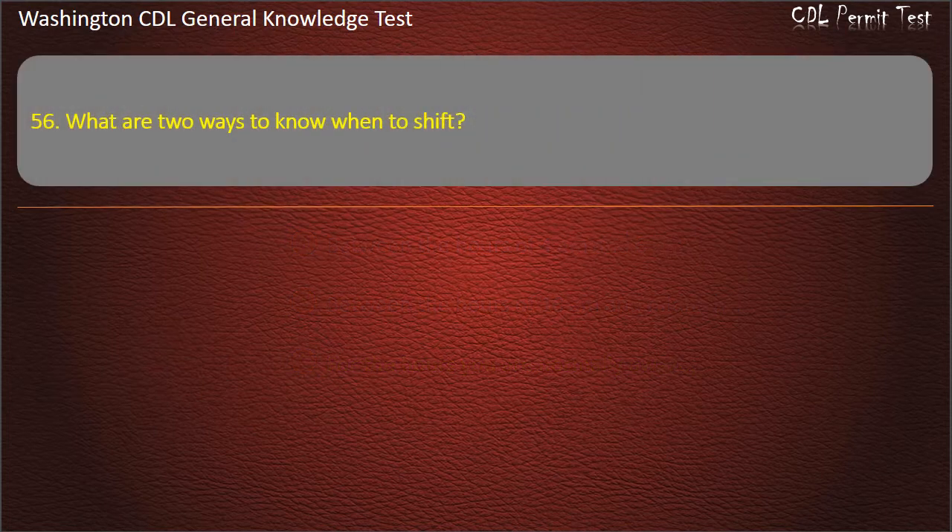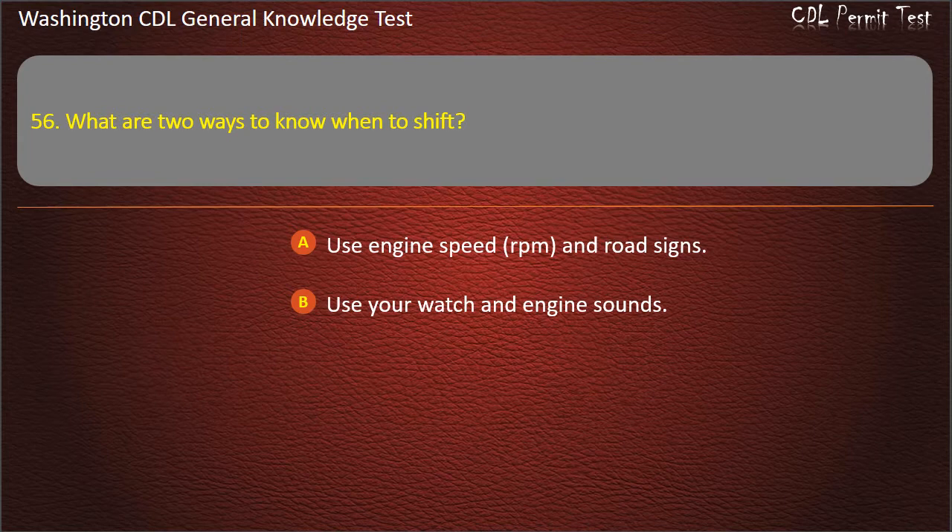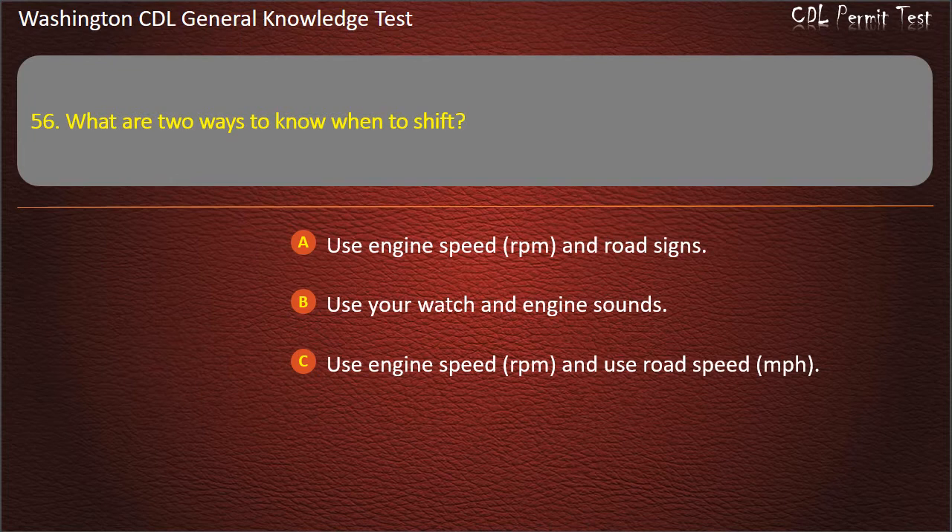Question 56. What are 2 ways to know when to shift? Use engine speed (RPM) and road signs; Use your watch and engine sounds; Use engine speed (RPM) and road speed (miles per hour). Answer: Use engine speed (RPM) and road speed (miles per hour).